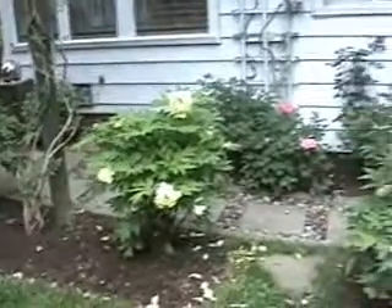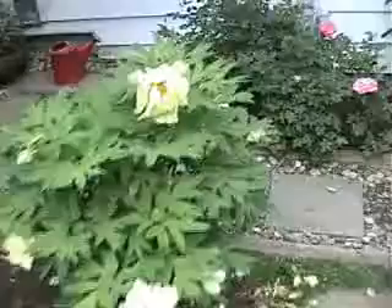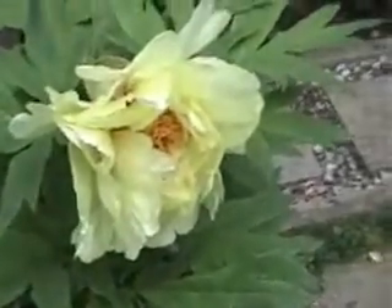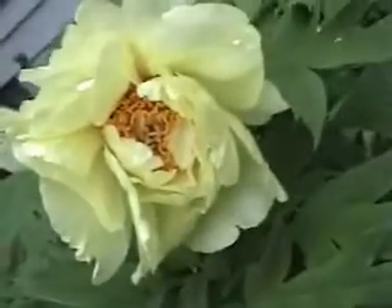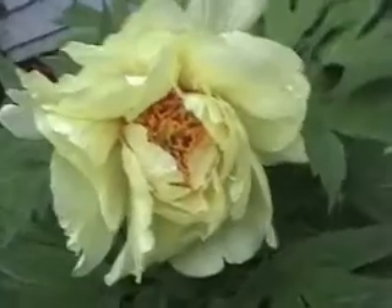Now we're starting to get these wonderful tree peonies — these beautiful yellow blossoms. Aren't they rich and lush? No wonder they were the flower of Chinese royalty. They're so beautiful.